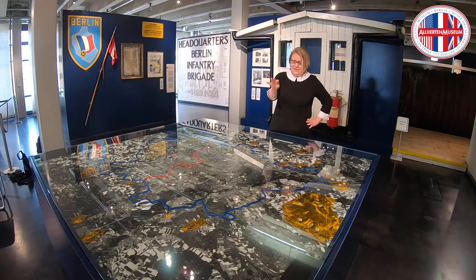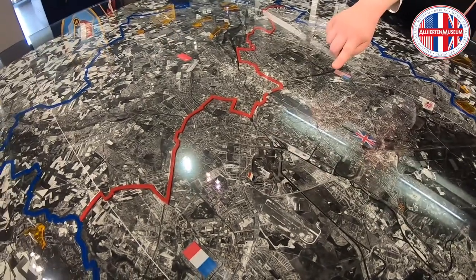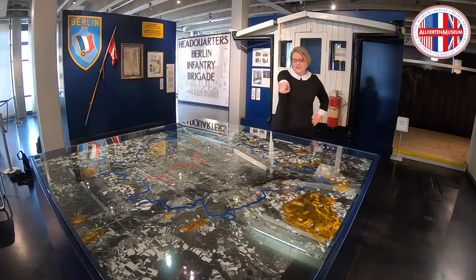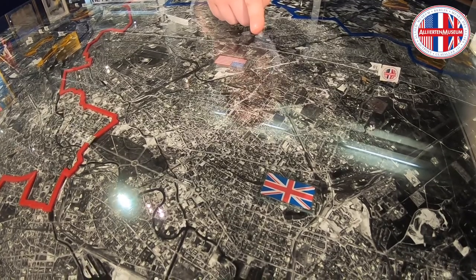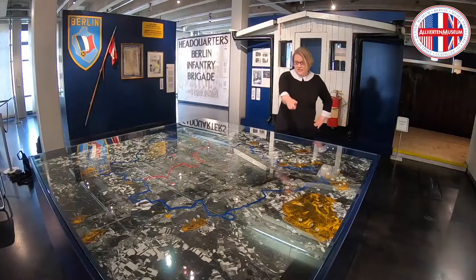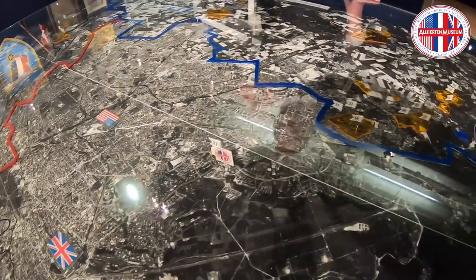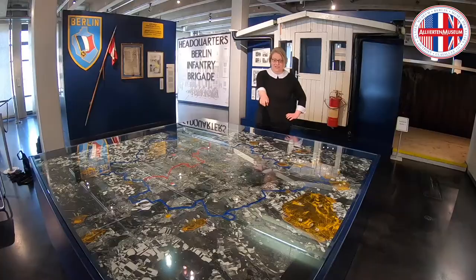You can see the different areas of Berlin with the different Allied headquarters. We'll start with the French headquarters over there, number 3, where you see the French flag and the French airport of Tegel. You can see the British part of Berlin with the British flag, number 2 standing for the British headquarters. And you can see number 3, the American headquarters of Berlin. This is Tempelhof airport. And right next to the American headquarters is our museum today, this little flag.